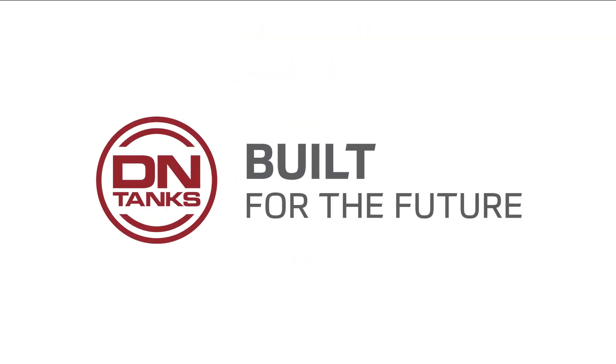My name is Adam Blazer. I'm a regional manager for our concrete tank services group here at DN Tanks. I worked on the CR Feaster water treatment plant expansion project here in the city of Louisville.